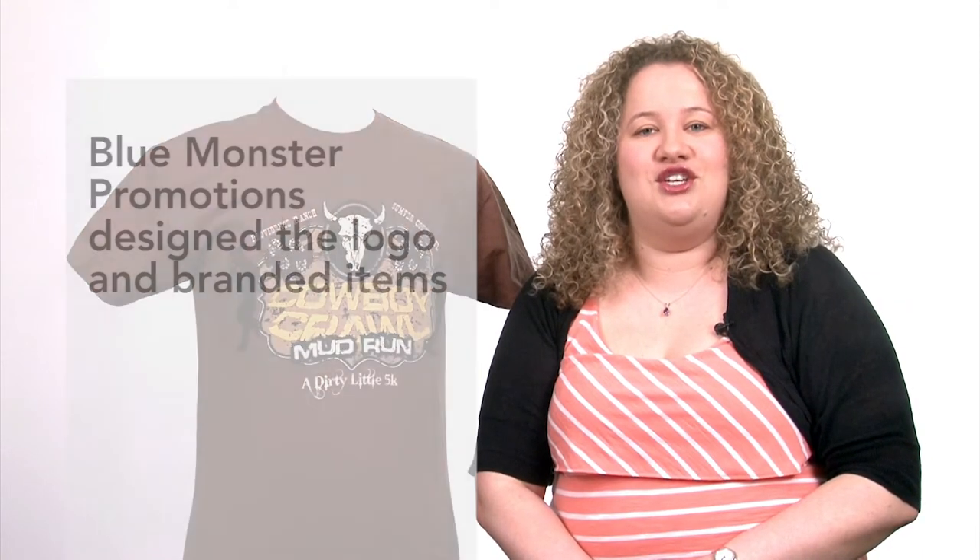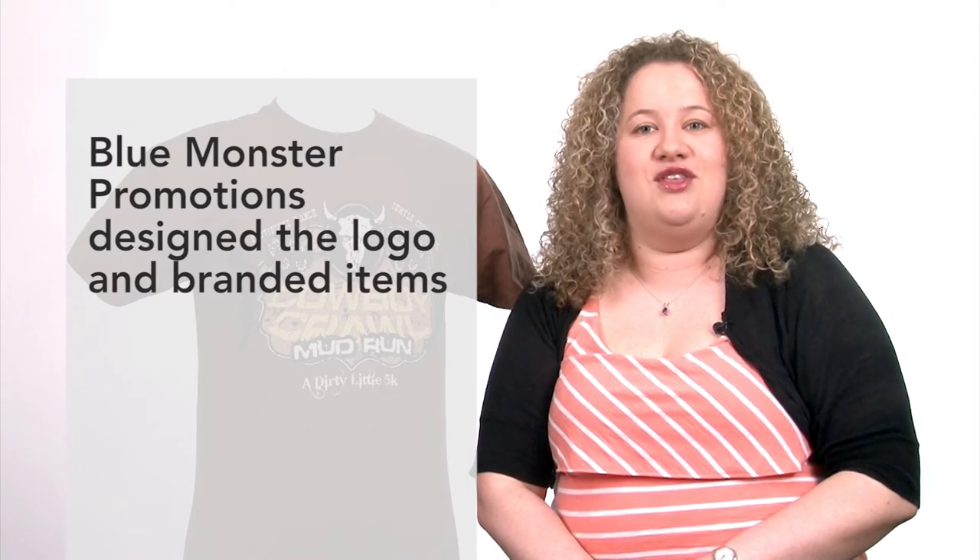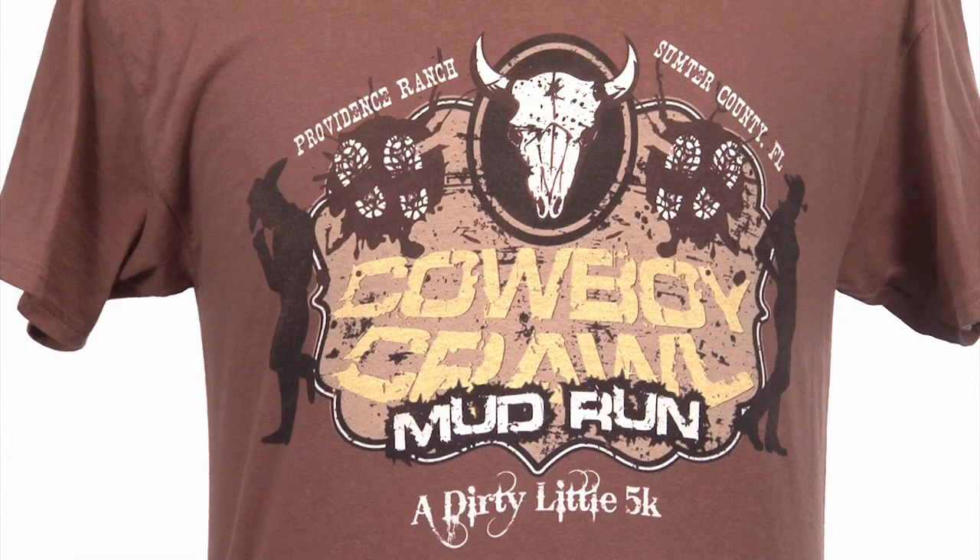Chamber members Mark and Cheryl Kozak of Blue Monster Promotions were asked to design the logo and branded items for the event. The leadership of the Chamber wanted the logo and branding to be eye-catching and memorable.